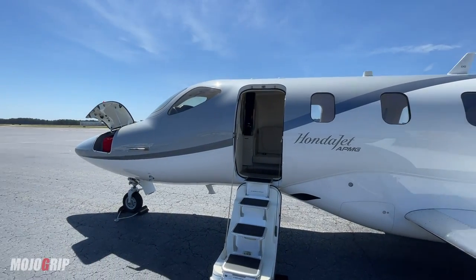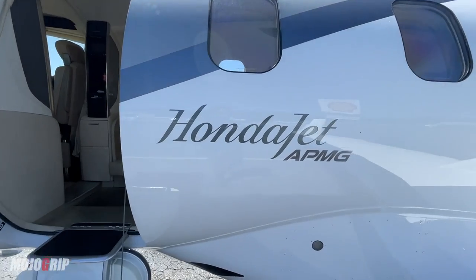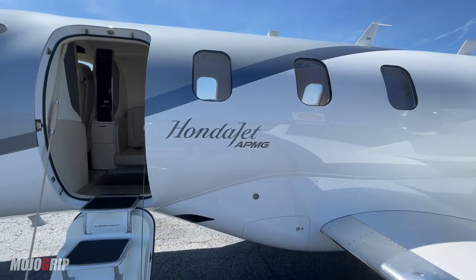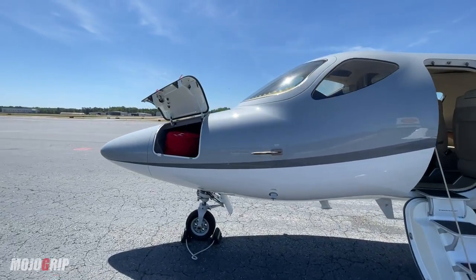Honda APMG. The newest model is the Elite, but this particular one has most of the upgrades that the Elite has and I'll go through it. But first, let me show you some cool features. In the HondaJet nose, you've got a baggage area here.